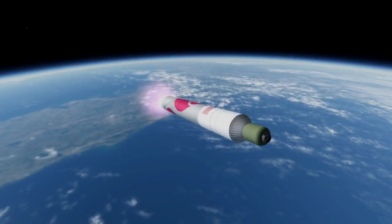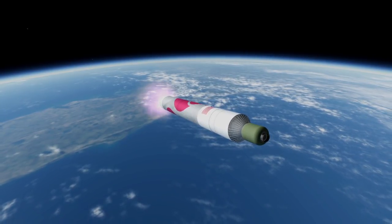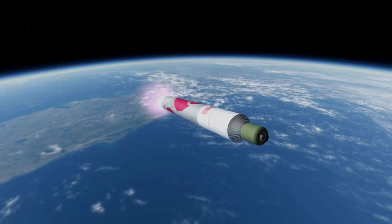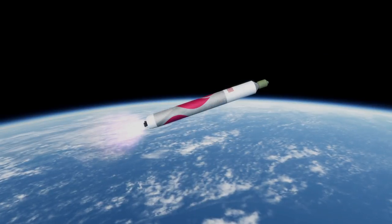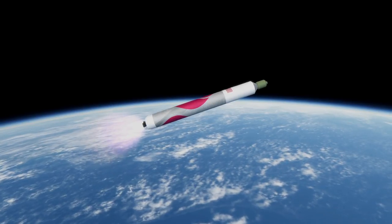Without boosters, the Vulcan Centaur can carry 10.6 tons to low Earth orbit at 28.7 degrees. With two boosters, it can carry 18.5 tons, which is the payload mass tested in this video. With four boosters, the capacity is 23.9 tons.